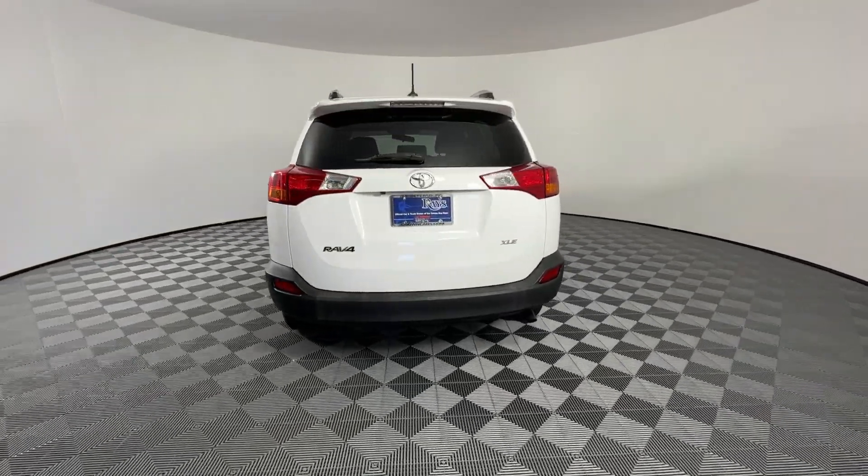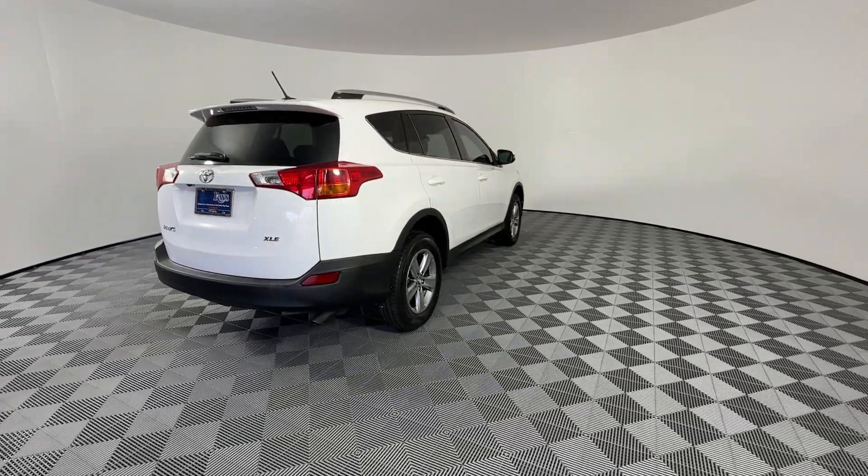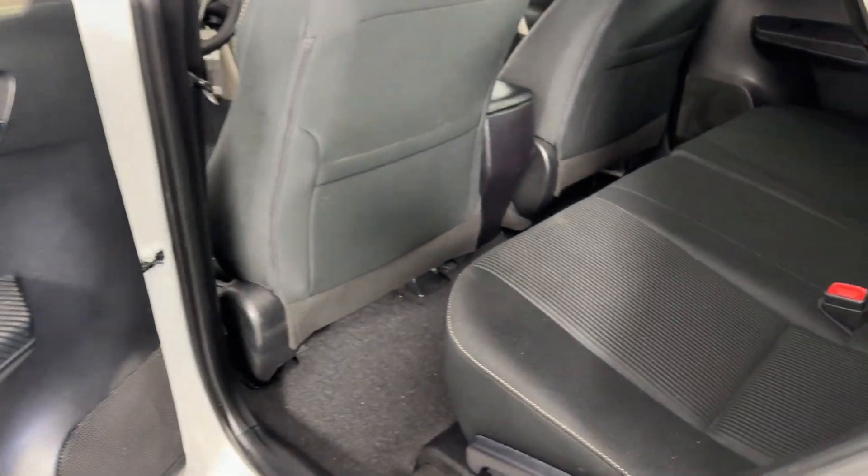Moonroof, keyless entry, chrome wheels, heated mirrors, fog lamps, backup camera, satellite radio, steering wheel audio controls, aluminum wheels, and alarm.